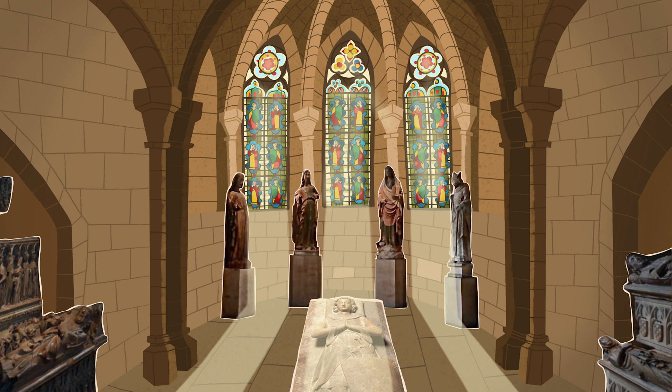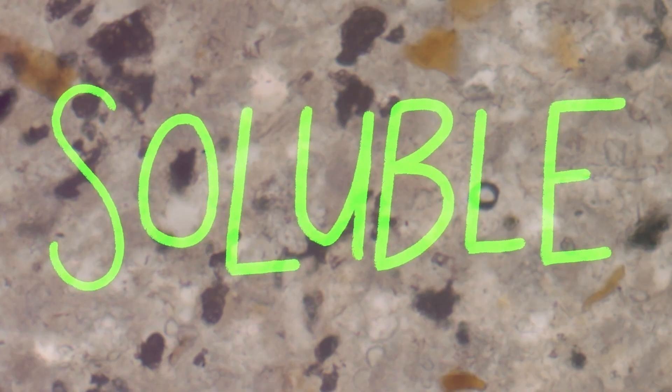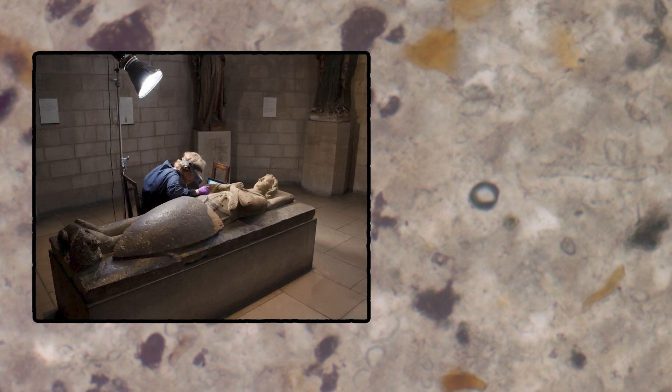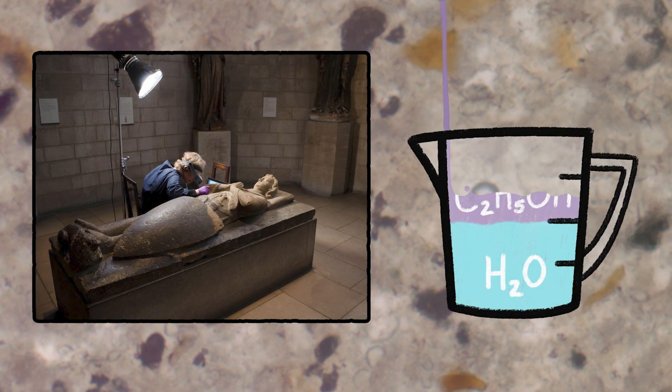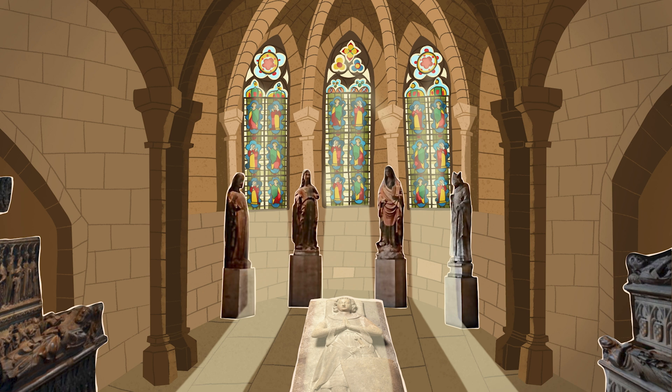And what about the fate of our brave knight? Luckily, the grime on this object was very soluble, which means it breaks down easily. Lucretia used equal parts water and a chemical called ethanol to clean him up. After two whole years of treatment, our knight doesn't look a day over 700. By not touching the art, we can all enjoy these objects for many years to come.